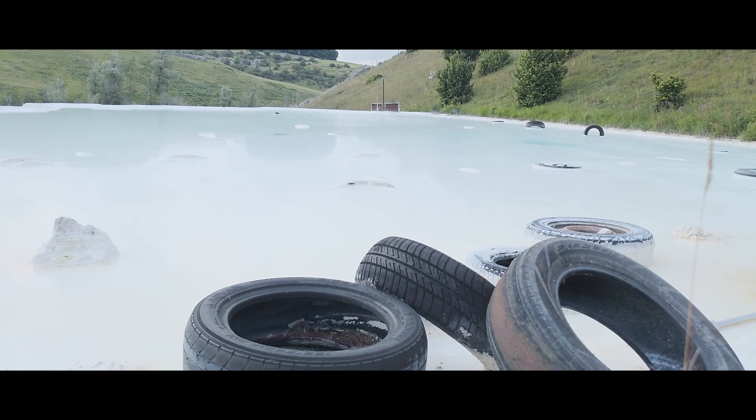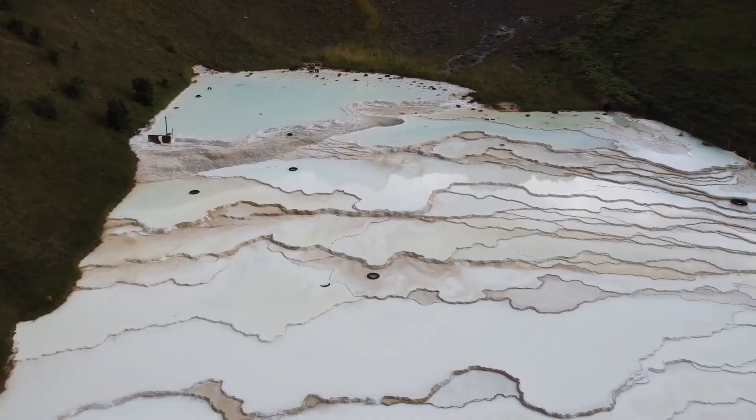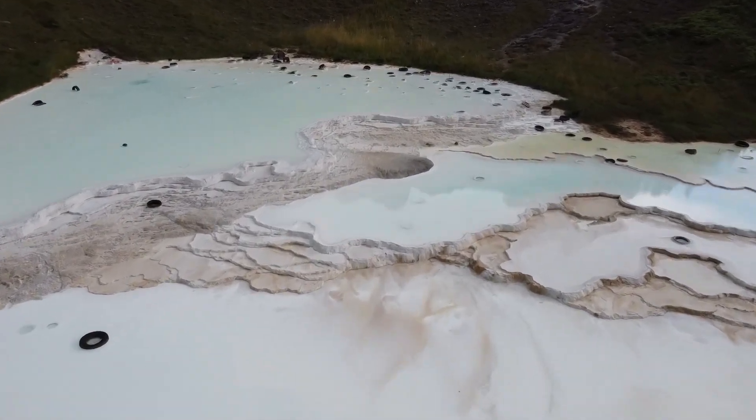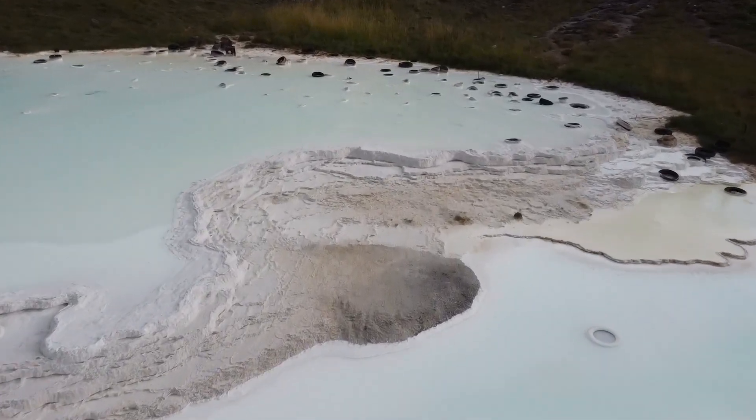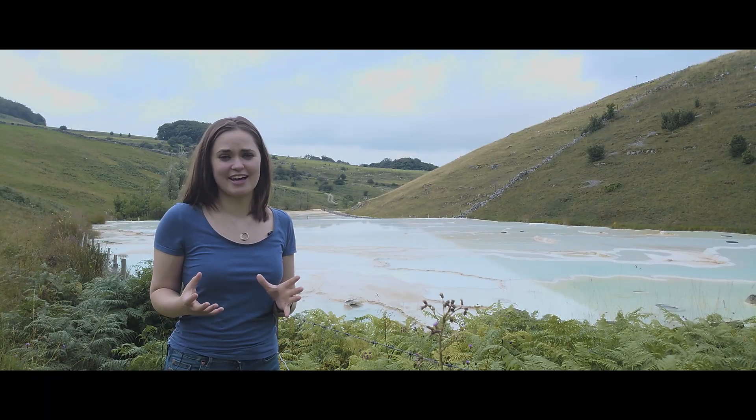Interestingly enough, there are some trees that do manage to grow in here. I still don't know why. So if you think you know the answer as to why there is a small bit of foliage growing in here, then please do comment below because I would actually really like to know too.